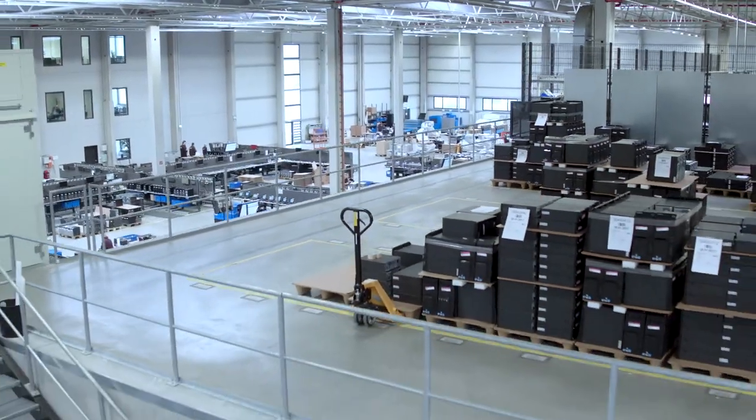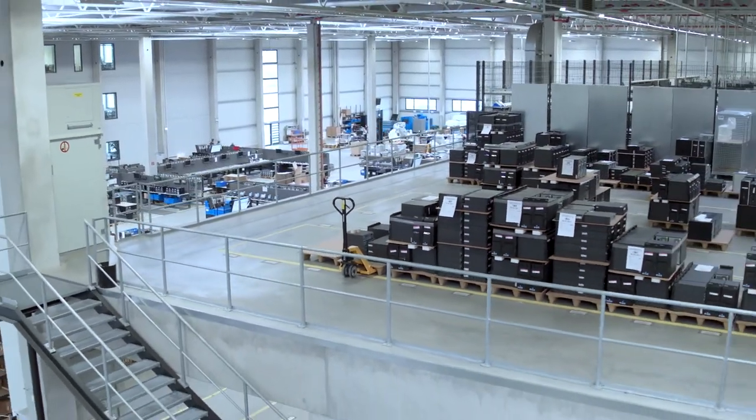Last year, the number of assets we processed at our site in Gros Gerol rose to over 600,000. In order to cope with the growing demand, we added about 2,000 square meters of space at the Technology Center in 2019 by inserting a mezzanine floor.